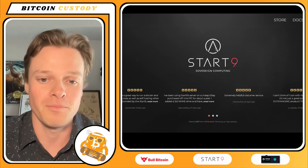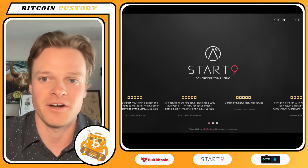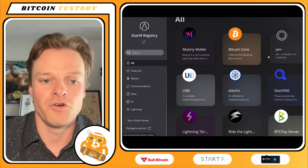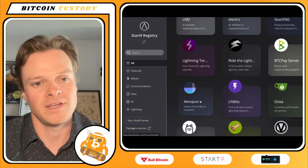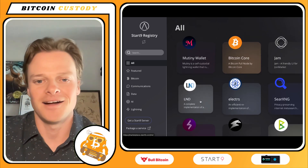If you want to host your own mempool.space, I recommend Start9 as a great place to do so. You can run your own Bitcoin node and host your own mempool instance on Start9. Great tool, especially if you don't really trust the true fees or paying mempool out of band.